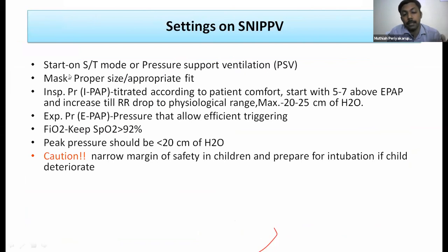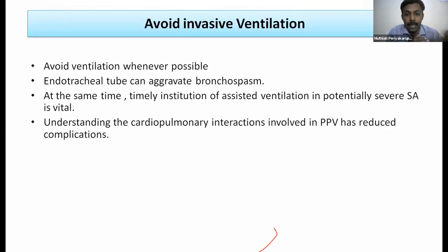Vibrating mesh nebulizers are used with HFNC as they maintain laminar flow, FiO2, and temperature with better entrainment of nebulized particles. They are connected to the wet side of the humidifier post-humidification. When escalating from HFNC to NIV, BiPAP ST mode or PSV mode on standalone NIV ventilators is preferred. Use a proper interface with minimal leak. Starting settings: 10/5 or 12/5 cmH2O, keeping peak pressure below 20 cmH2O. The margin of safety is narrow — if worsening, proceed to invasive ventilation.